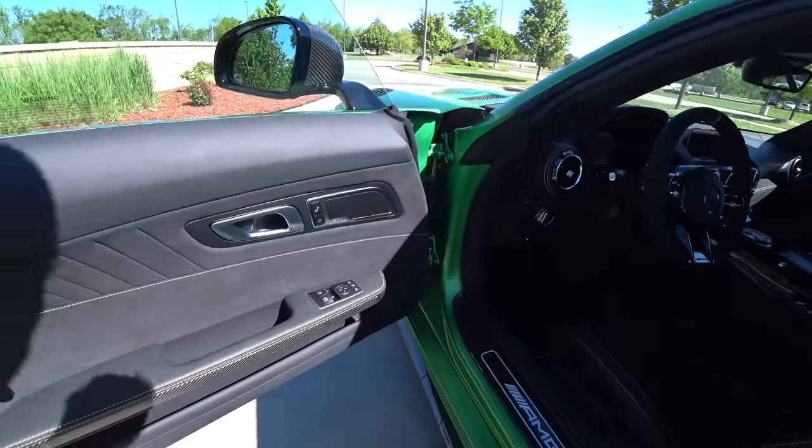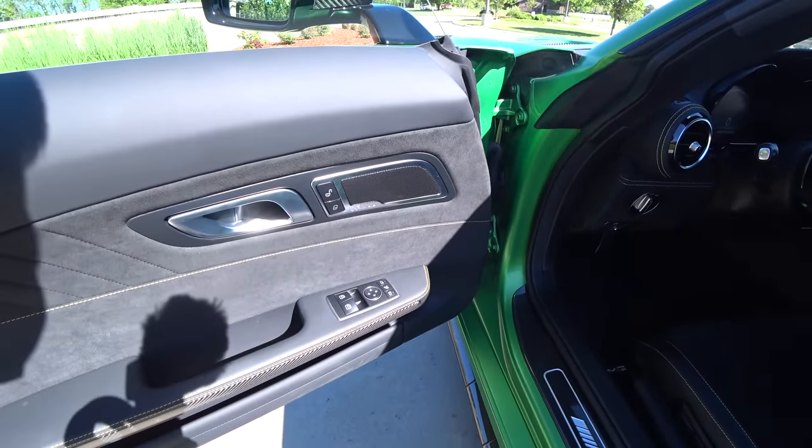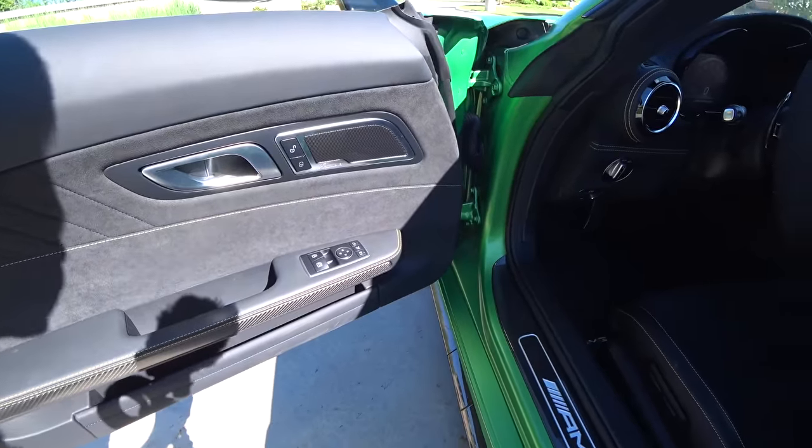AMG door sills, Alcantara, Burmester system — the old Dodge-style switches that everyone runs now for the windows. Are they going off-roading in a Range Rover? That's hilarious. Man.